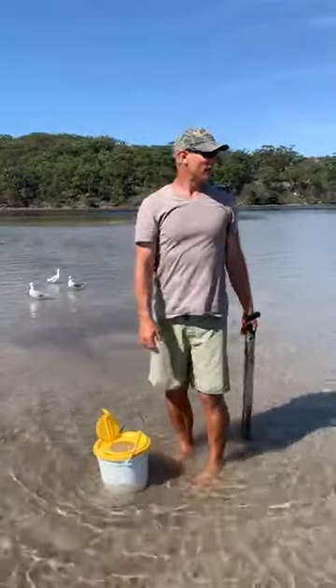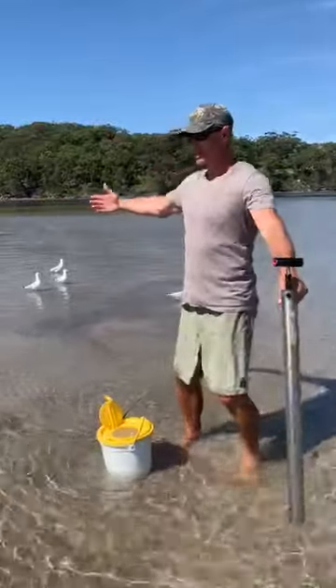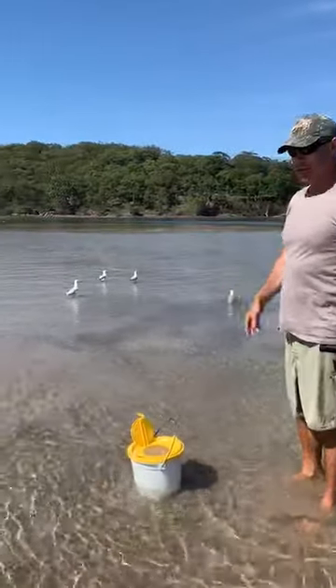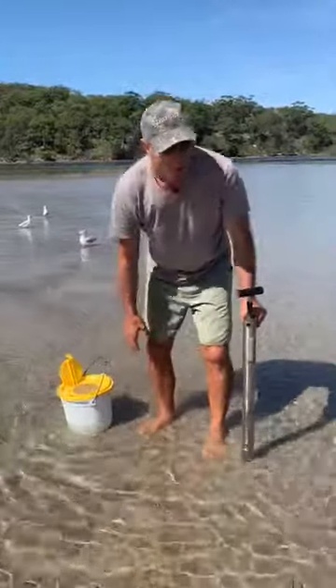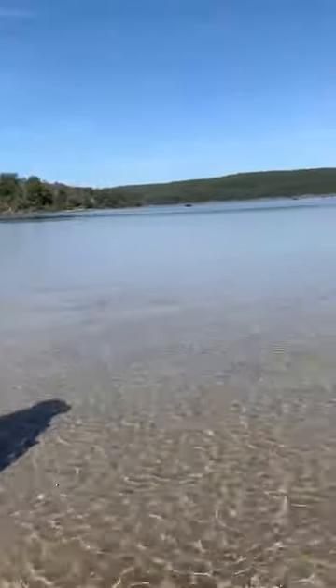Well, on the beautiful Port Hacking River today, I'm out with my wife who's doing the filming. Have a look at this — yabby beds everywhere, so many holes. The seagulls behind me think they're getting an easy feed because the tide has just started in. It's just ankle deep right here at the moment. We've anchored the beautiful Freestyle, the Quintrex Freestyler.